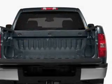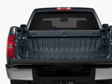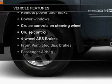Find your way easily with the included navigation system. Premium wheels lend a distinctive appearance. You will appreciate the safety feature of anti-lock brakes. Plus enjoy these notable features that are included in this vehicle.